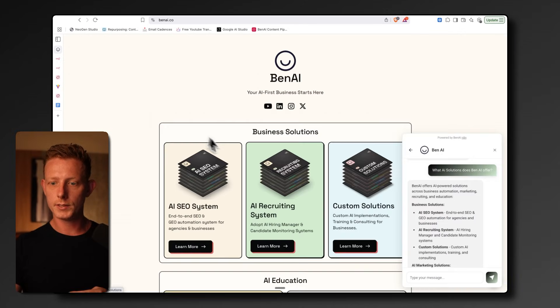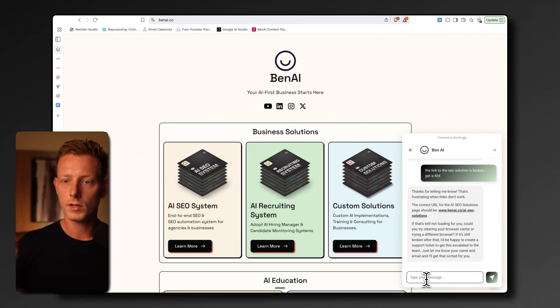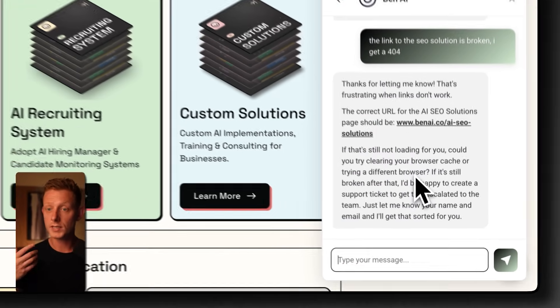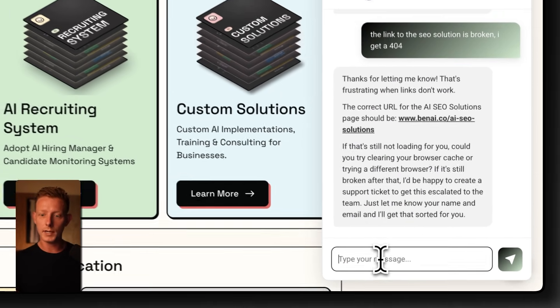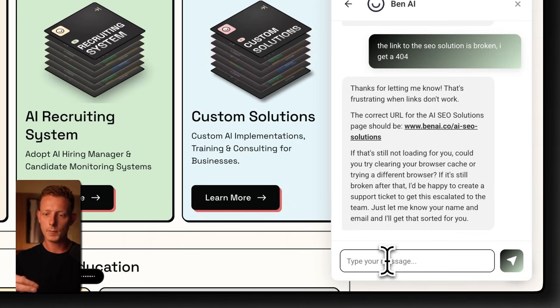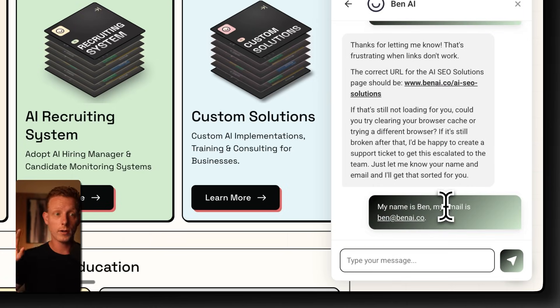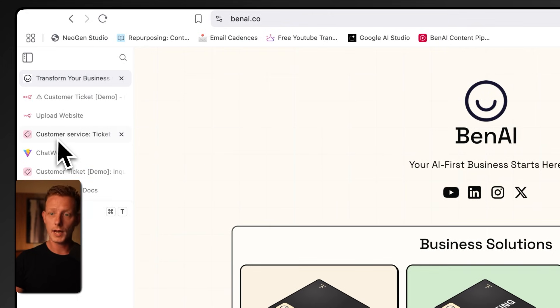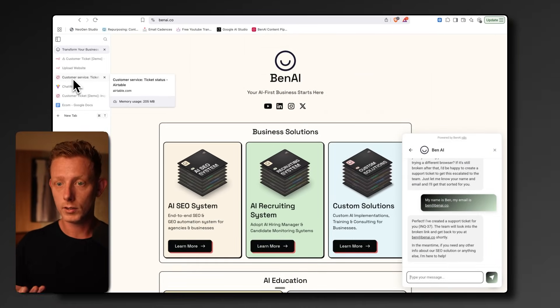For example, if I say something like 'the link to the SEO solution is broken, I get a 404,' it will be flagged and routed to the customer support agent who can open a ticket. The agent asks me to escalate this to the team and requests my name and email. So I provide my name as Ben and my email as ben@benai.co. The system will then automatically create a ticket inside Airtable and send an email to the customer notifying them of an unresolved ticket.